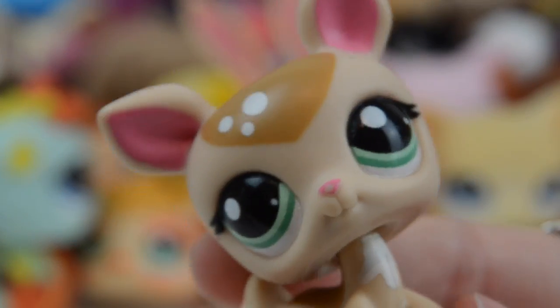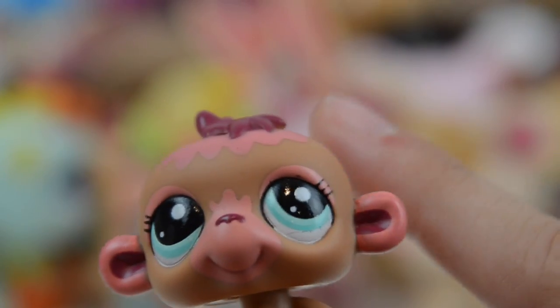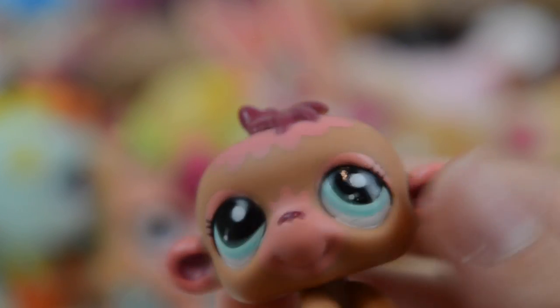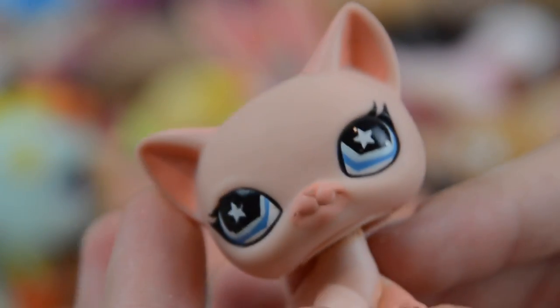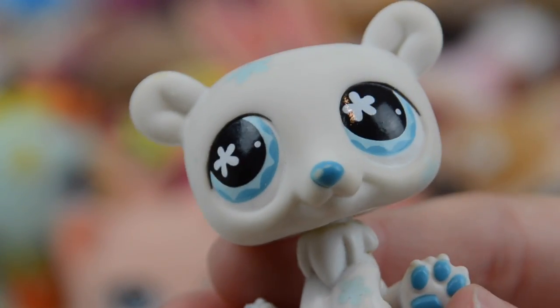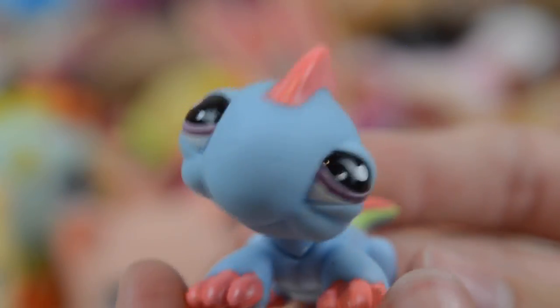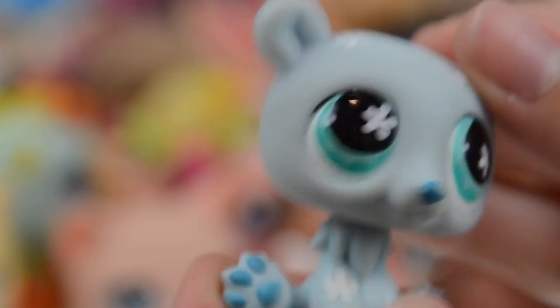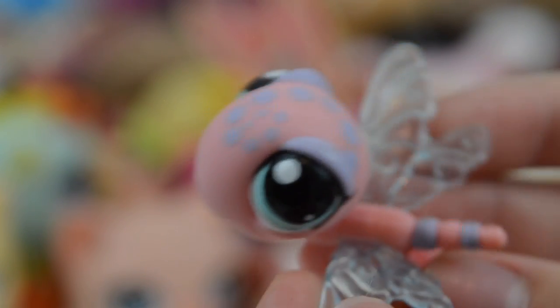Next we have another gerbil, we have another deer. I am obsessed with this LPS. I just realized the camera wasn't filming because my SD card is running out of space, but we have this monkey. We also have this really cute cat, this adorable cat — she does have a bit of rust on her neck but it doesn't bother me. Next we have this really adorable kitten which I've seen in so many LPS videos. We have this polar bear, this Persian cat, this really adorable iguana. Another polar bear, which goes with this polar bear. This dragonfly — I think this is actually the dragonfly I lost when I was on holiday, so I'm really happy to have this back.